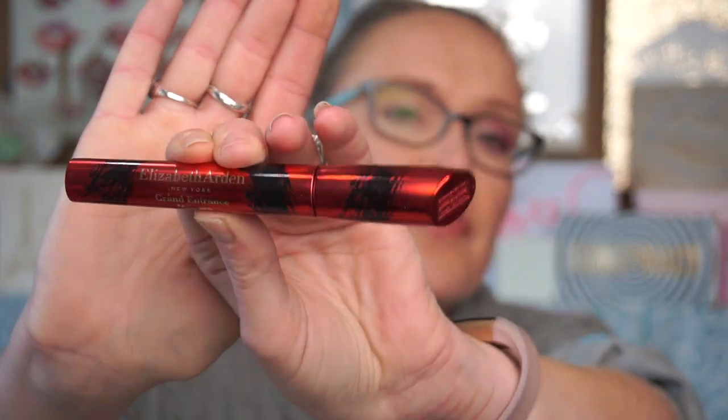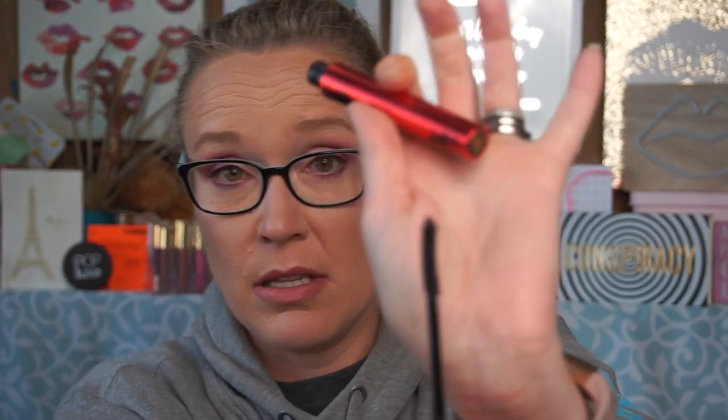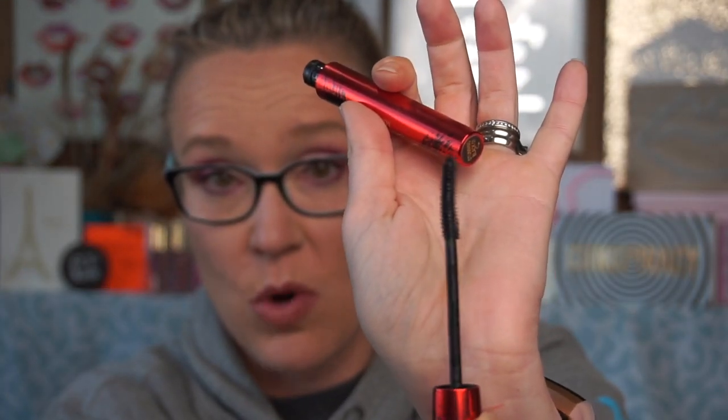There are a lot more mascaras, so let's finish off on mascaras. This Elizabeth Arden Grand Entrance mascara — I got this in a holiday kit. I loved the wand, but the product itself was just eh — take it or leave it.